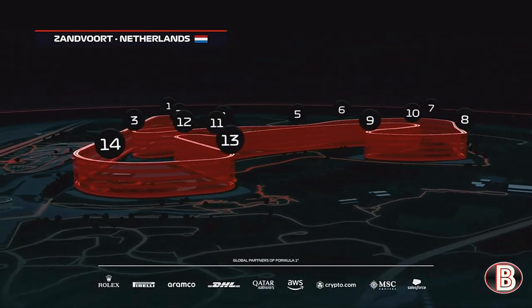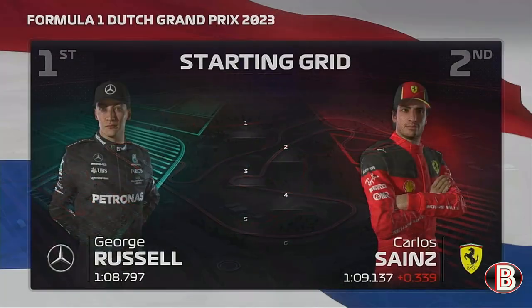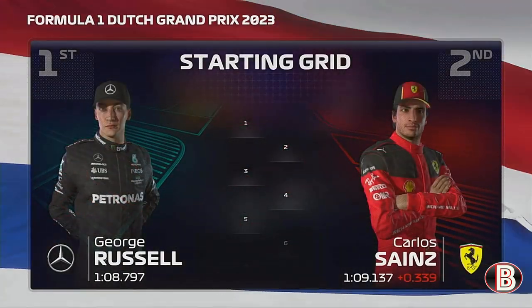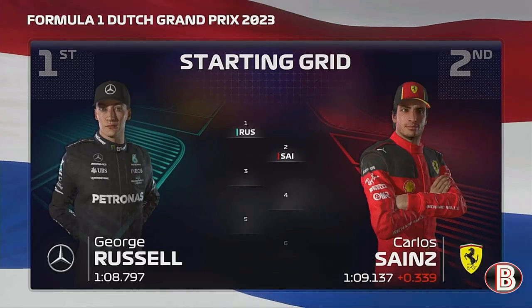It's time to see how our drivers are stacking up after yesterday's exciting qualifying session. What a qualifying yesterday for George Russell — he'll start today's race from pole position. A very happy Carlos Sainz will start second.